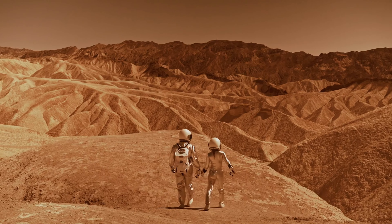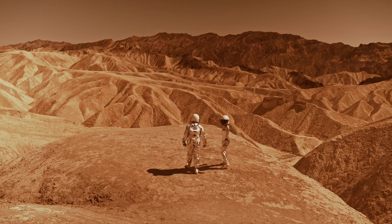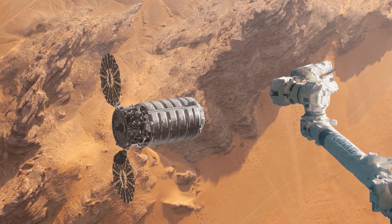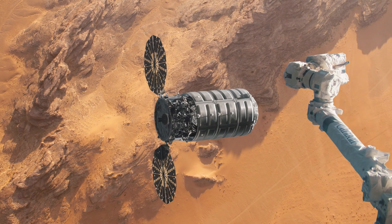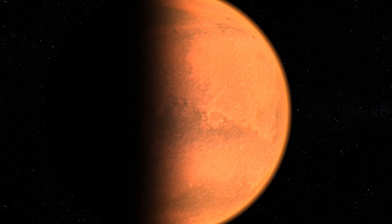Engineers had to innovate relentlessly. They developed new composites, enhanced the printers to withstand Martian dust, and even created habitats that could self-repair minor damages using materials available on the Martian surface. Each challenge brought with it a solution that pushed the boundaries of what was possible. From mere survival pods to a burgeoning colony, our new home on Mars took shape.